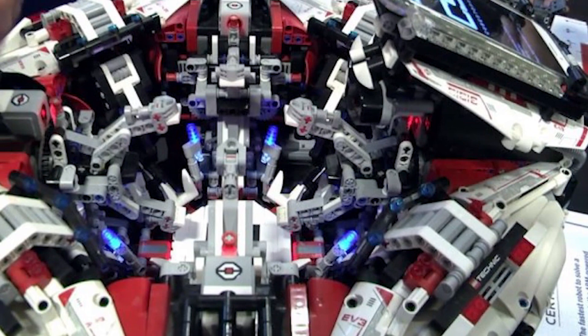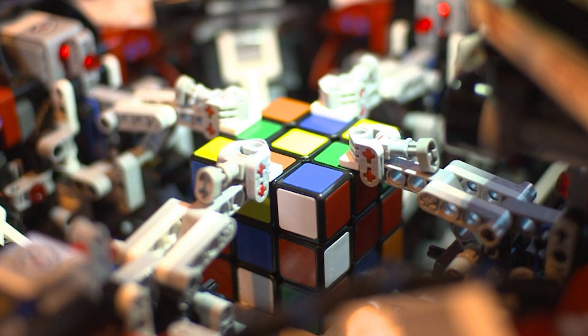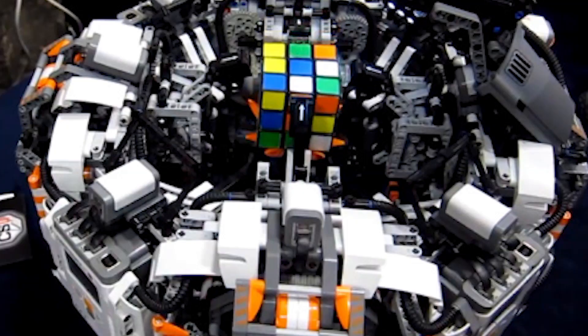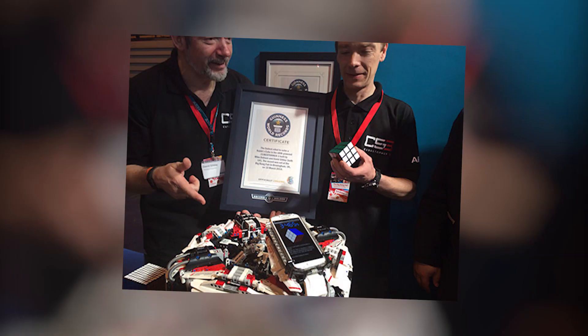What is surprising, however, is that the robot was made entirely from LEGO bricks. At Birmingham's Big Bang Science Expo in 2014, engineers David Gilday and Mike Dobson demonstrated a smartphone-powered robot called CubeStormer 3, which had taken them 18 months to create.